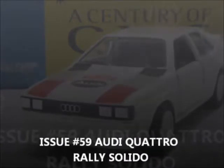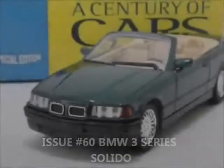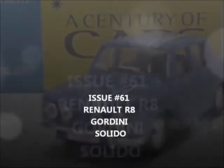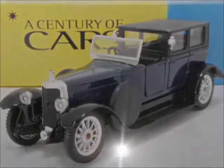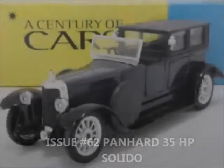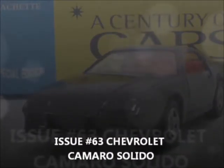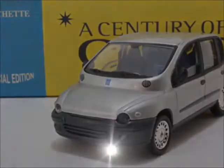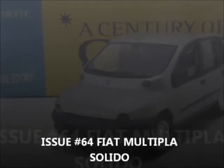Issue 59, the Audi Quattro Raleigh by Solido. Issue 60, the BMW 3 Series of the 90s. Issue 61, the Renault R8 Gordini by Solido. Issue 62, the Panhard 35 HP by Solido. Issue 63, the Chevrolet Camaro by Solido.